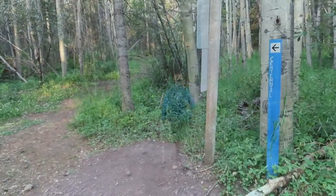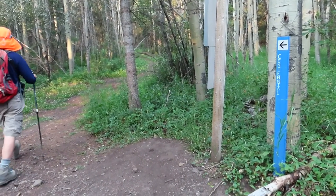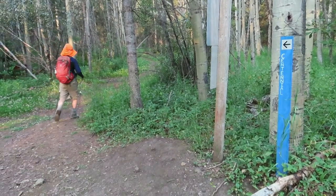The Centennial Ridge Trail, which is said to be the highest maintained trail in the Canadian Rockies, leads to Mount Allen Summit.